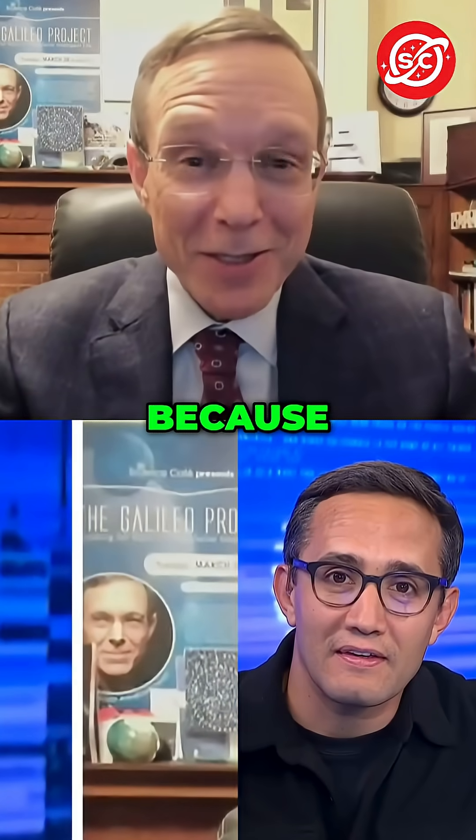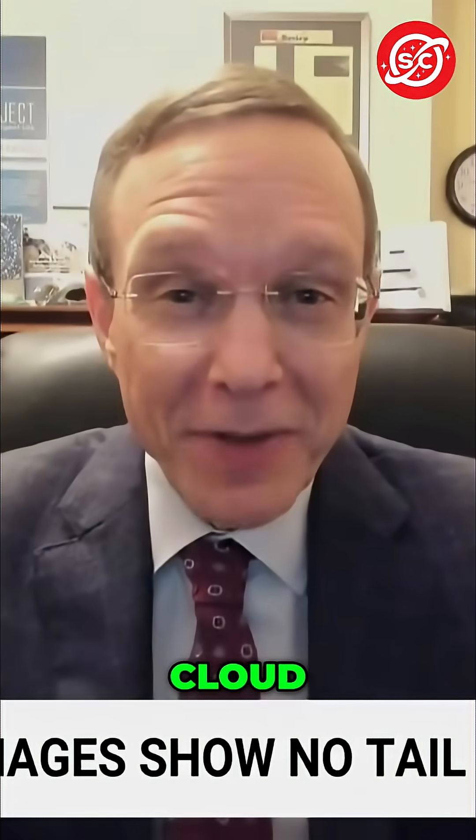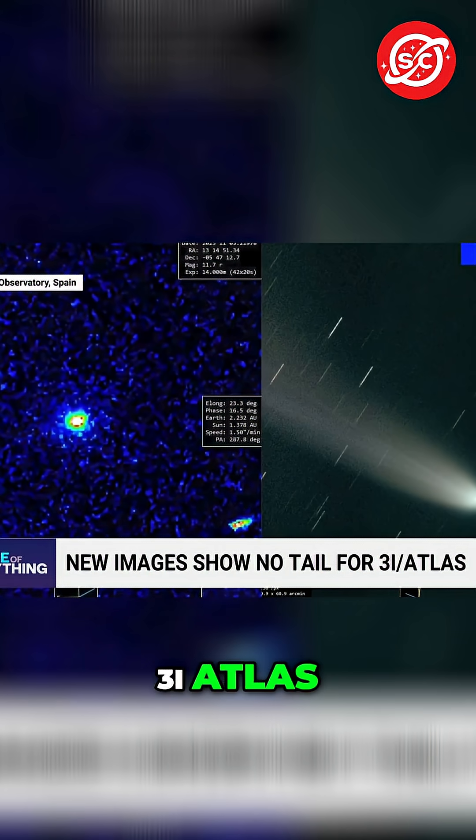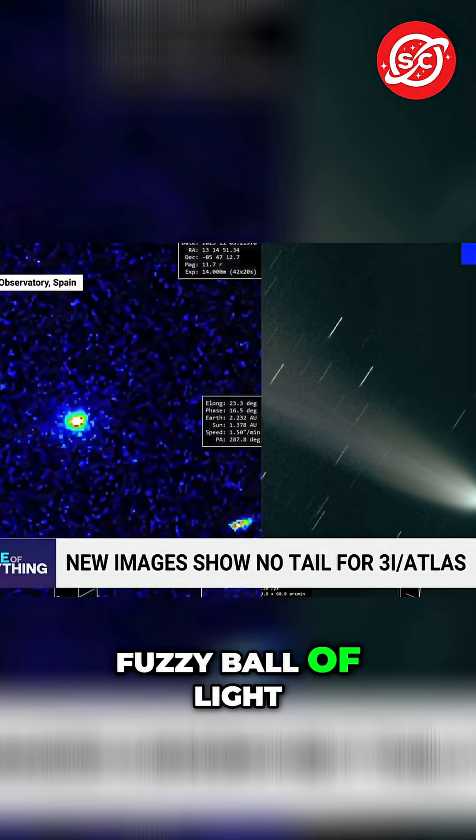That's very surprising because there should have been a very massive cloud of gas and dust around it. But in our case of 3i Atlas, it looks like a fuzzy ball of light.